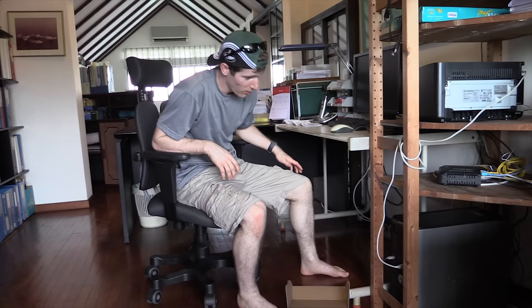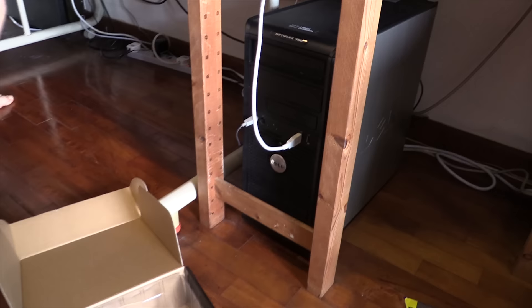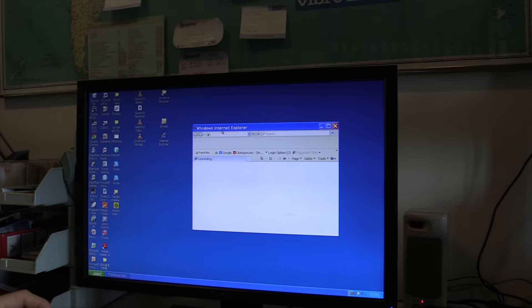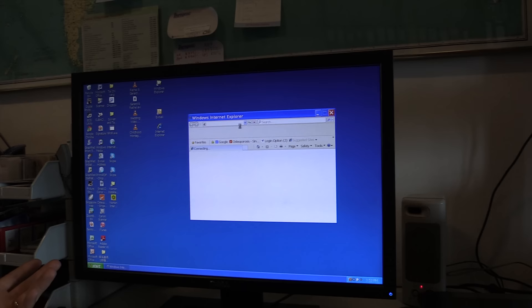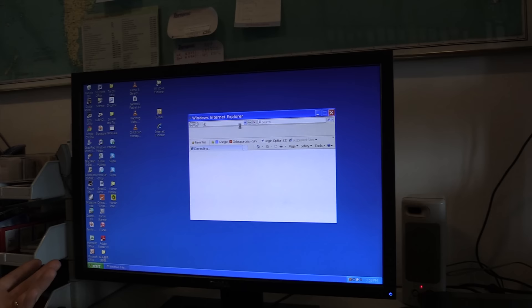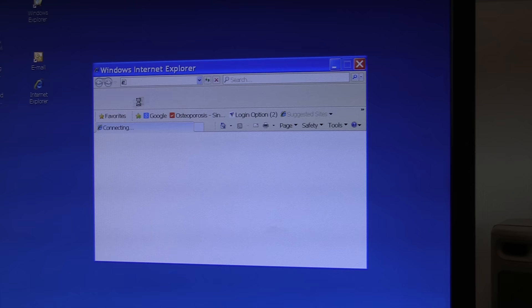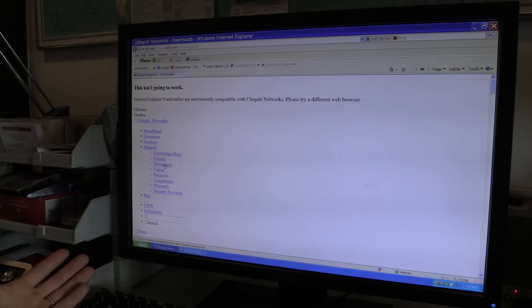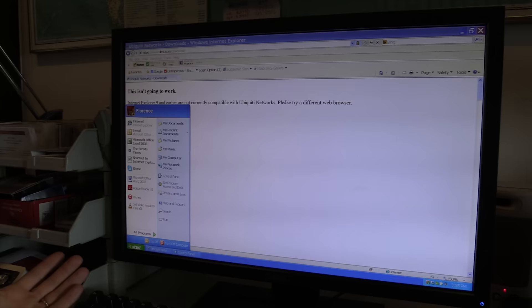To configure the thing, we need to install the Ubiquiti controller software. Let's fire up this ancient Dell Optiplex 760 — this is actually the computer I'll be upgrading — and get it set up. Once the controller is configured, the AP doesn't ever need to interact with the controller again. No wonder they want this computer upgraded — I can't even do anything in an internet browser. Even mouse movement is slow. The most up-to-date browser is like IE8 or something.